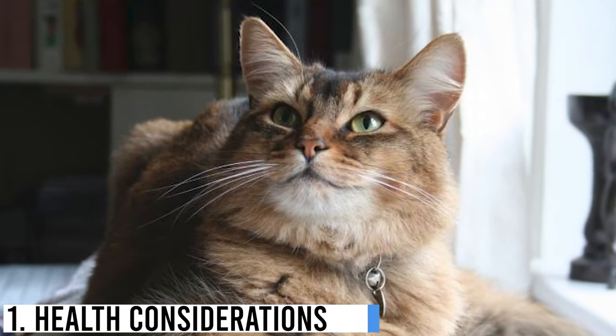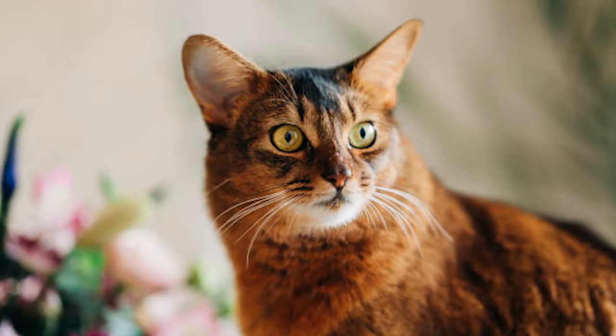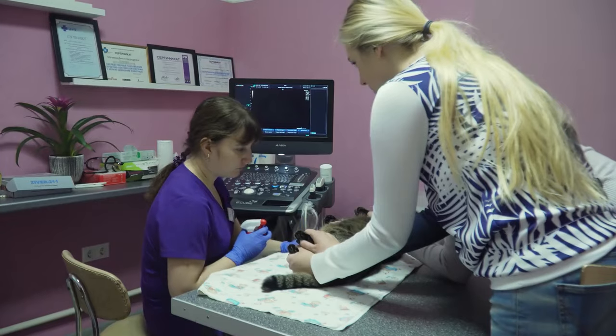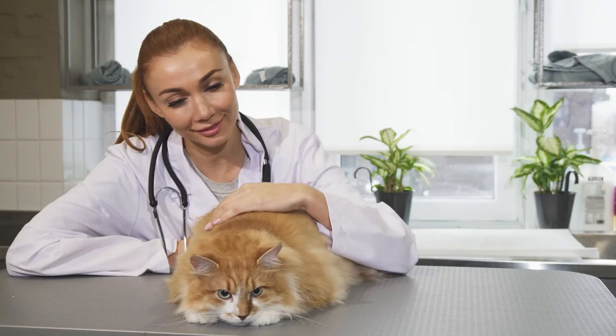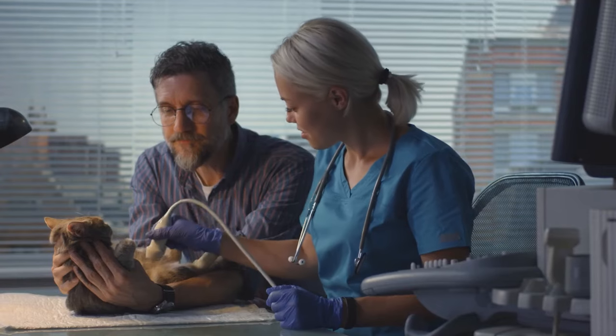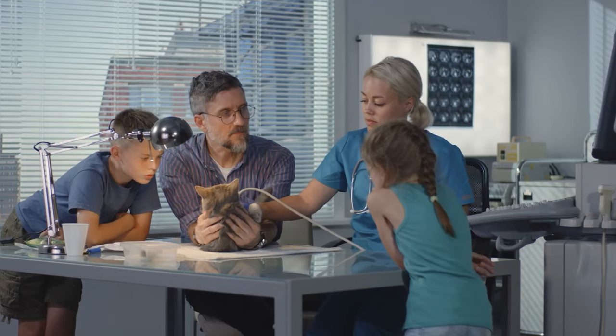Number 1: Health Considerations. Somali cats are generally healthy, but like all breeds, they can have specific genetic predispositions and potential health concerns. Regular vet checkups are a must — annual visits to the veterinarian are crucial for monitoring your Somali's overall health and addressing any issues promptly. Vaccinations and preventative care are part of these visits, so keep a record of your cat's vaccinations and stay on schedule. Dental health is another aspect that should not be overlooked, as dental problems like periodontal disease can affect cats. Brushing your cat's teeth regularly or providing dental treats and toys can help maintain their overall health.